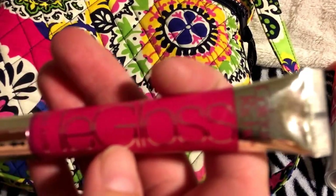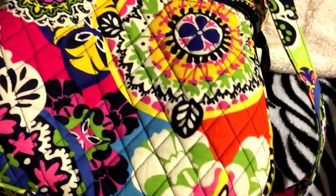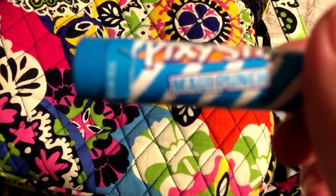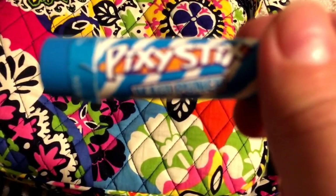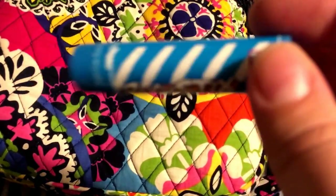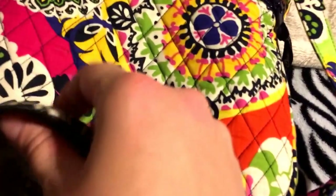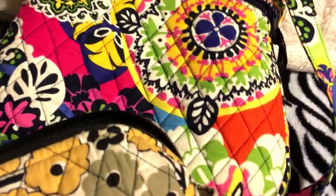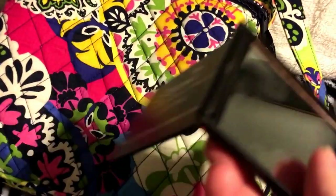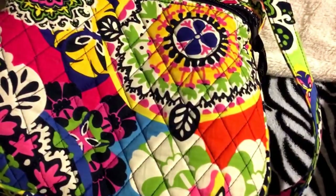Then I have a lip gloss. And then I have Pixie Stix — I got this at Dave and Buster's; it's like an arcade for adults, but anybody can go. This is a Pixie Stix lip gloss. Then I have a Degree deodorant — I always carry one around, you never know. And there's a mirror here — it says Memories. And a sparkly hair tie.